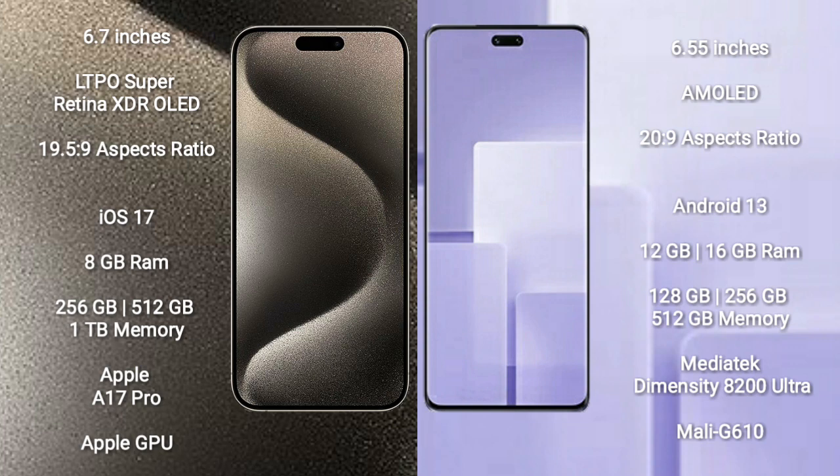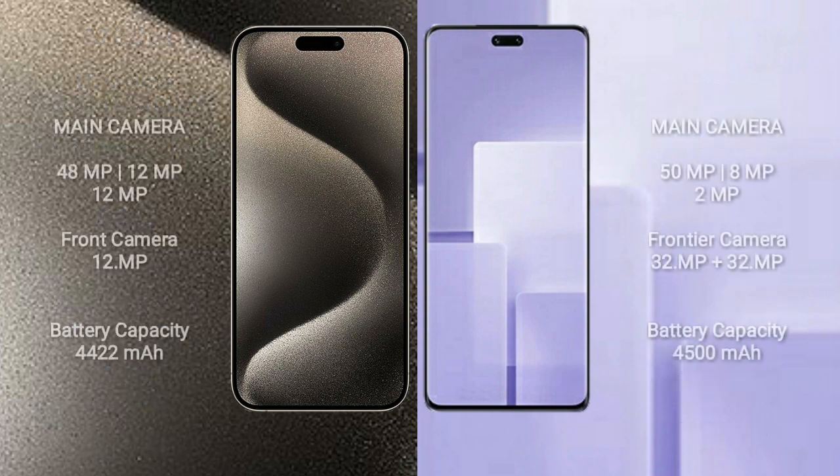Xiaomi CV3 comes with 12GB or 16GB RAM and 256GB, 512GB, or 1TB internal storage. It is powered by the MediaTek Dimensity 8200 Ultra processor with Mali-G610 GPU.